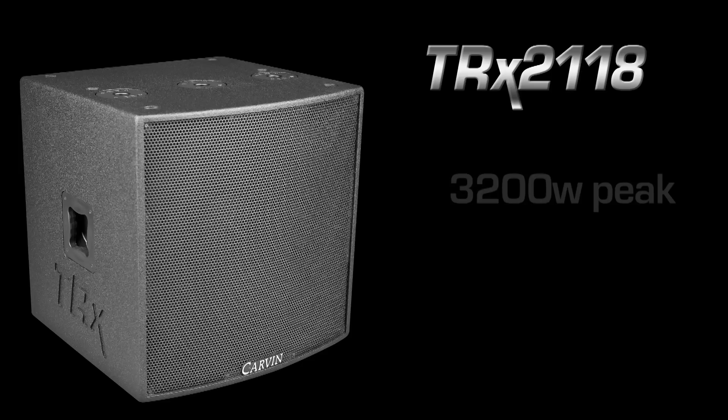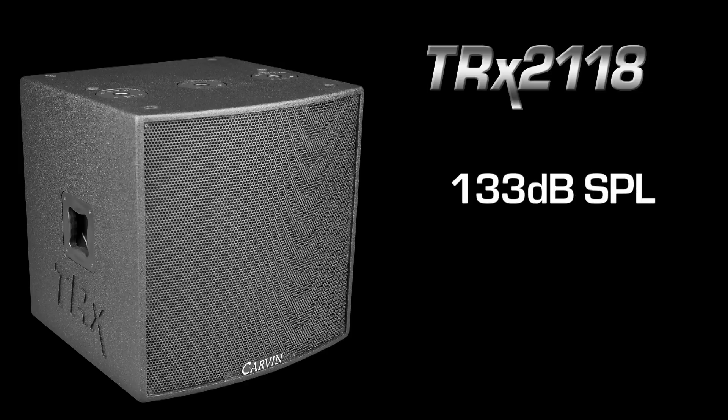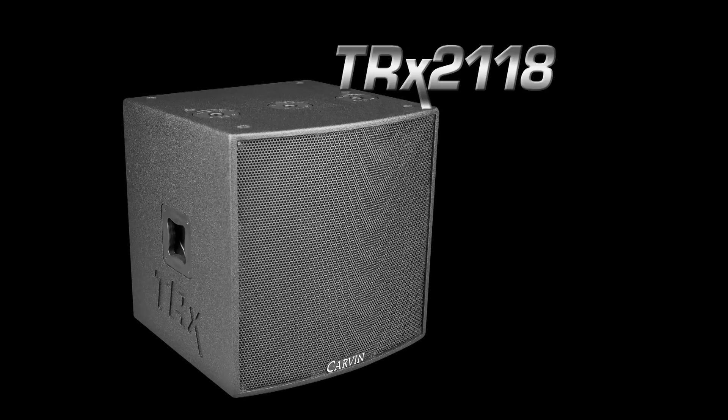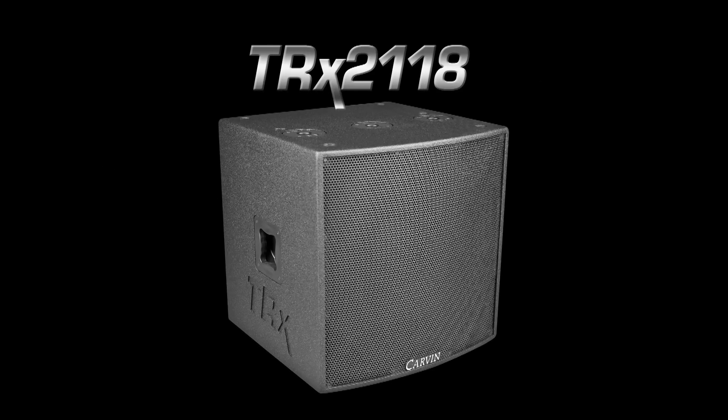The TRX 2118 is an 8-ohm sub capable of 3200 watts peak with an SPL rating of 133 decibels. For outstanding deep bass, the TRX 2118 is an ideal high-power compact sub for all venues.